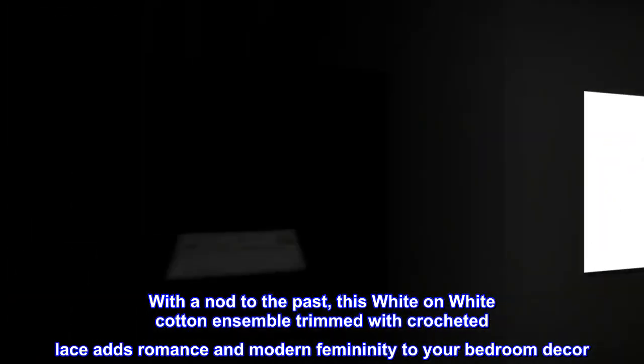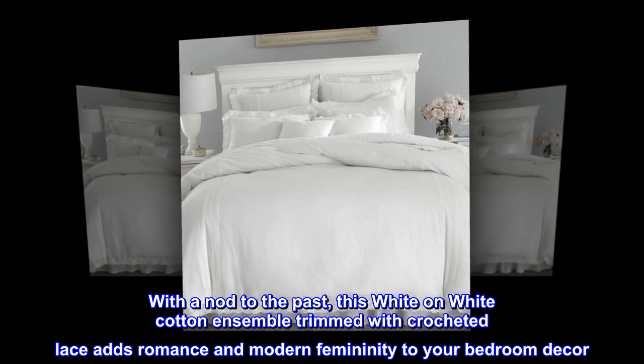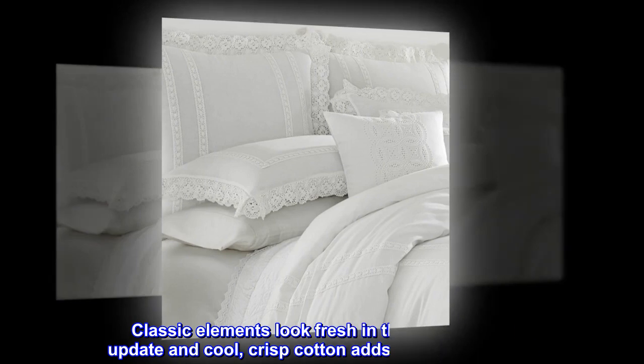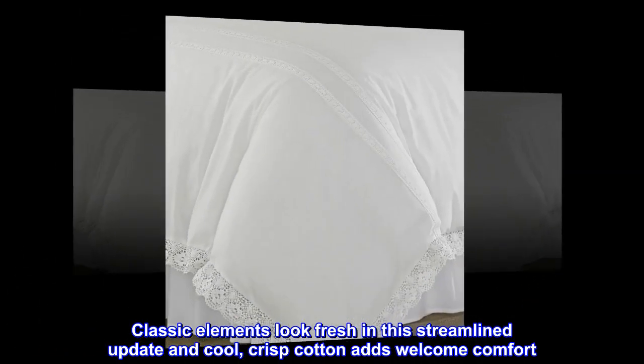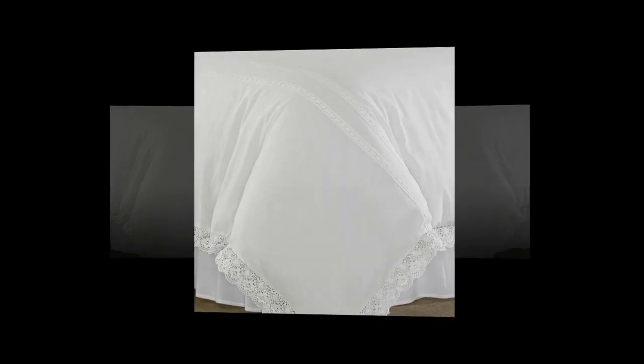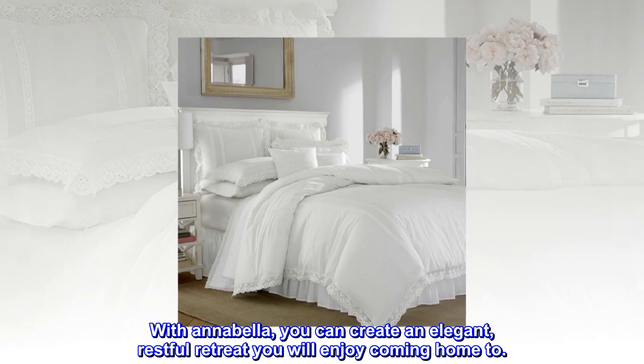With a nod to the past, this white on white cotton ensemble trimmed with crocheted lace adds romance and modern femininity to your bedroom decor. Classic elements look fresh in this streamlined update, and cool crisp cotton adds welcome comfort. With Annabella, you can create an elegant, restful retreat you will enjoy coming home to.